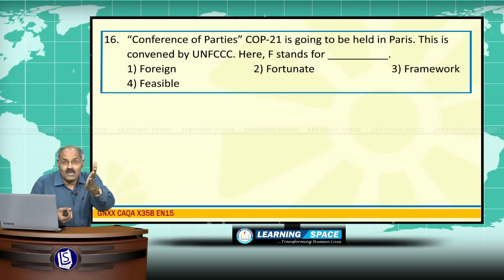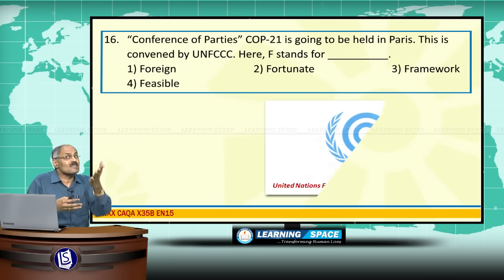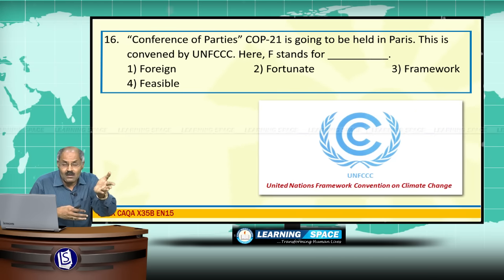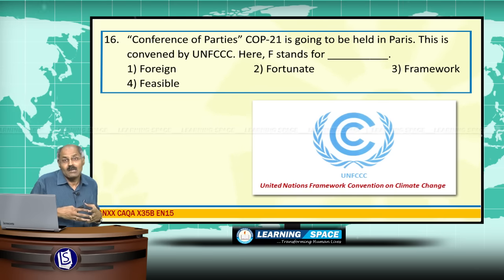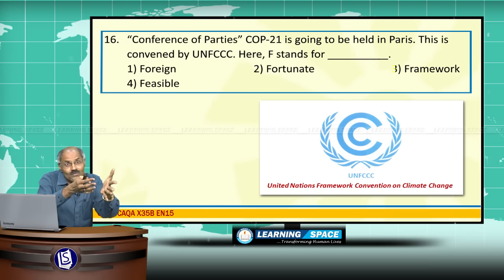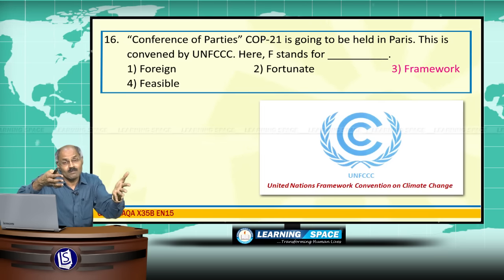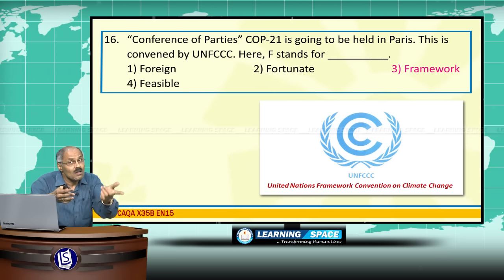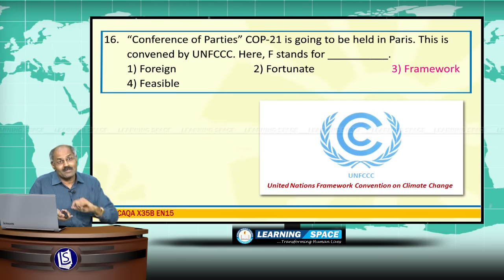Conference of Parties, or COP21, is going to be held in Paris from November 30 this year, and is touted to be one of the most important climate change conferences. It is convened by the United Nations Framework Convention on Climate Change. Note: F in UNFCCC stands for Framework.